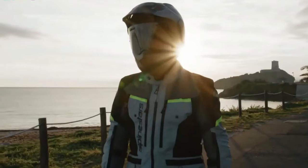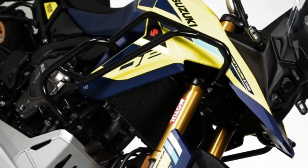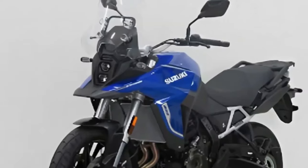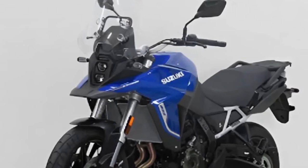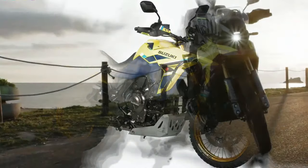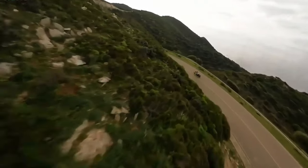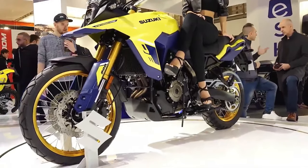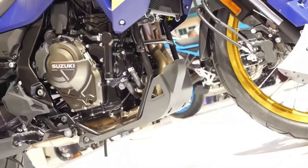All these changes are made to ensure better off-road capability. In terms of hardware, the V-Strom 800DE Rally Edition comes with a fully adjustable upside-down front fork and a rear monoshock adjustable for both preload and rebound. Braking is handled by 310mm dual discs at the front and a single 260mm disc at the rear, both with dual-channel ABS. The bike rides on 21-inch front and 17-inch rear spoke rims shod in Bridgestone AX41 off-road tires.